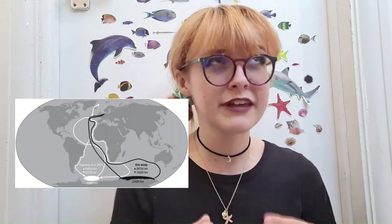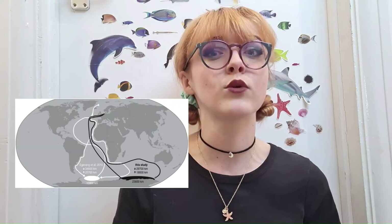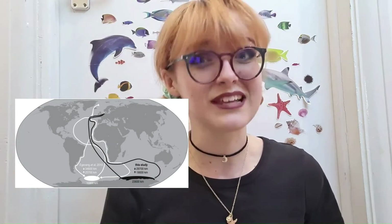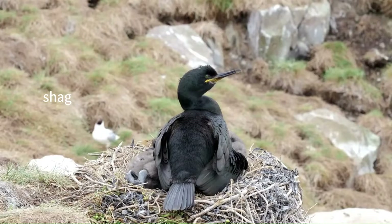These terrifying birds have possibly the longest migration of any animal, travelling over 70,000 kilometres between the poles every year, living in an endless summer. You can also spot other species of seabirds, like the shag, and of course everyone's favourite, the puffins.